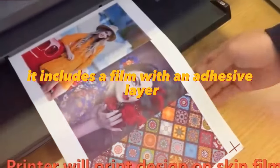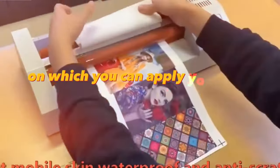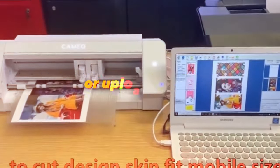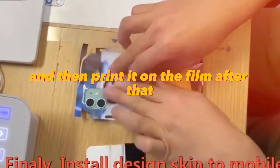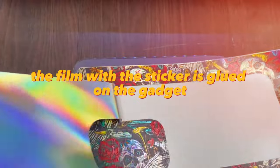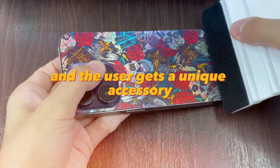A custom gadget sticker solution includes a film with an adhesive layer on which you can apply your own design. The user can choose an image from the gallery or upload their own and then print it on the film. After that, the film with the sticker is glued on the gadget and the user gets a unique accessory.